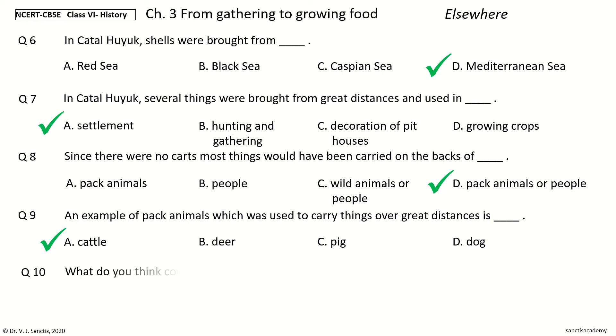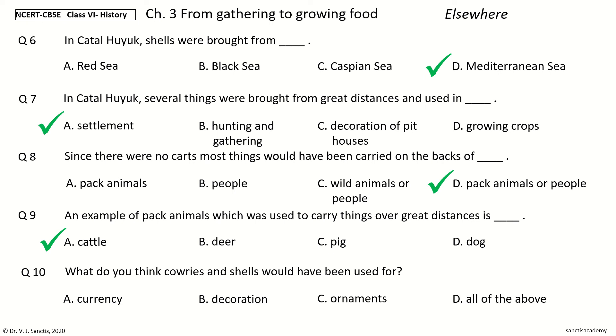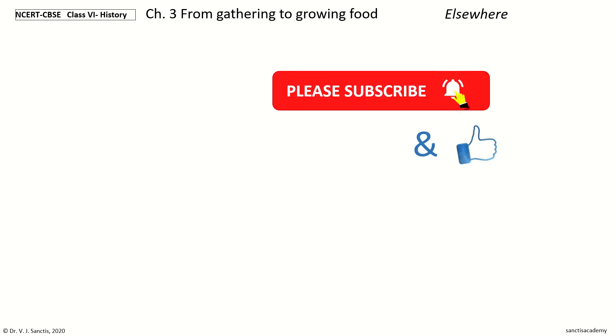Question 10. What do you think Cowries and Shells would have been used for? Options: Currency, Decoration, Ornaments, All of the Above. The answer is All of the Above — Cowries and Shells would have been used for Currency, Decoration, and Ornaments. In this video, we learnt every point in the section Elsewhere. In the next video, we will learn every point in the section Let's Recall.